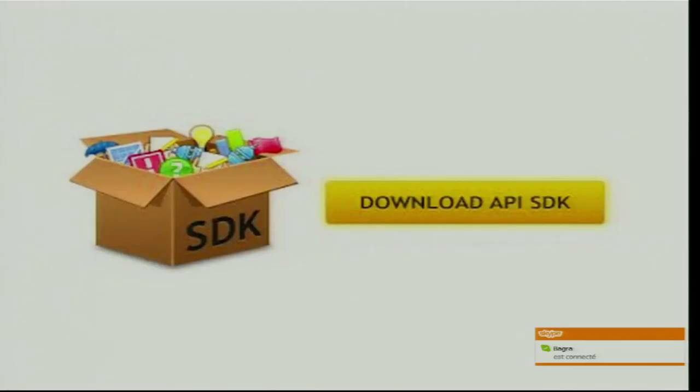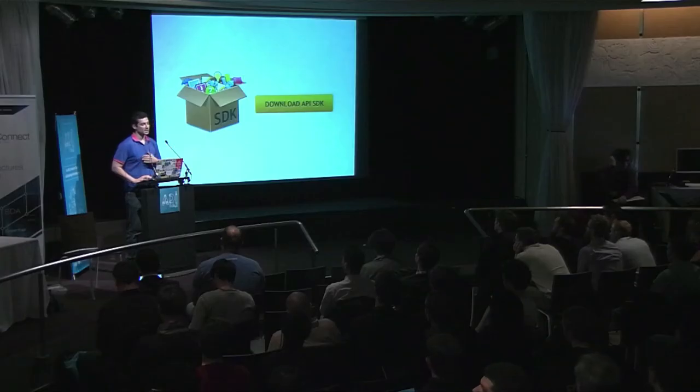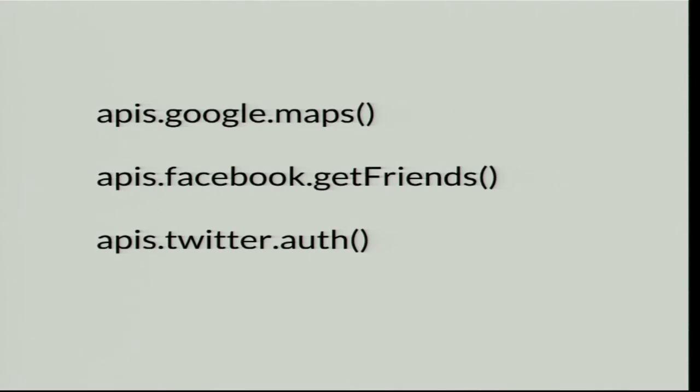The option I believe in most is SDKs. SDKs act more like libraries, and in my opinion this is the way for developers to have completely easy API integration. We think we should have more client-side SDKs. On Webshell, we try to be a JavaScript SDK for the web, so that every API follows the same paradigm for integration.